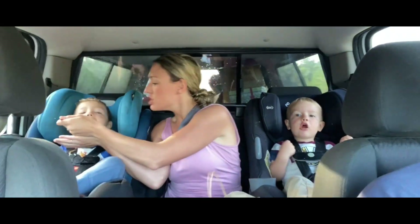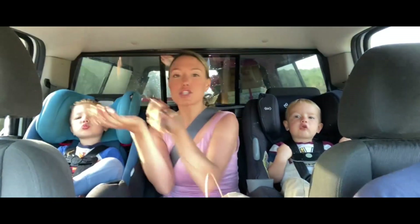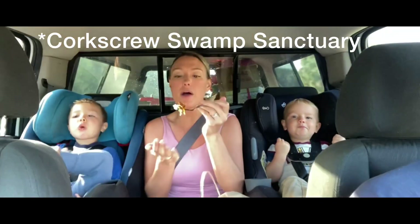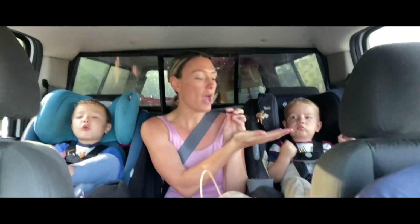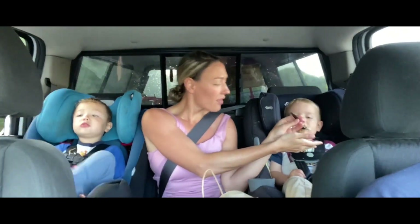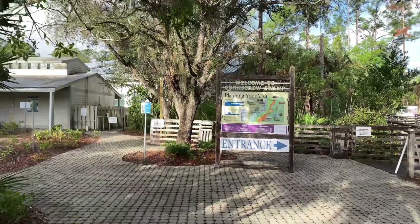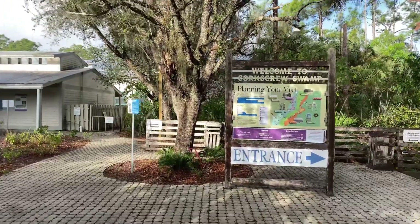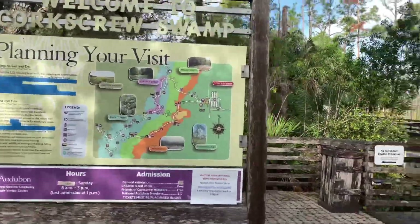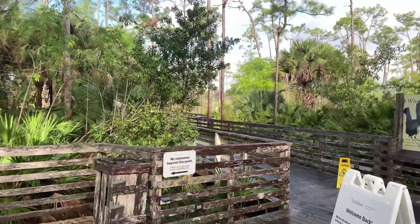We are heading to Corkscrew Sanctuary Swamp and we grabbed some Bob Evans pickup on the way for breakfast to get us started for the day. We just got to the Corkscrew Swamp and we got our sunscreen and bug spray. You reserve your tickets online — they're $17 each and kids 8 and under are free.